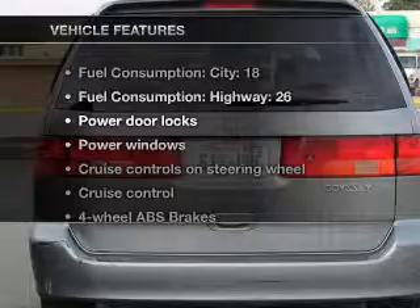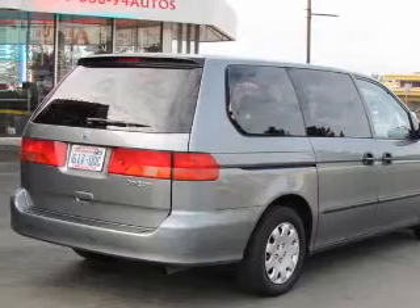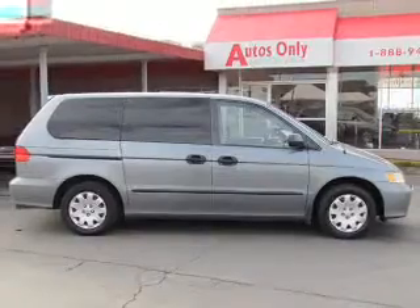And with these notable features, you won't want to miss out on the opportunity to own this amazing ride. Power door locks, power windows, cruise control, AM-FM stereo, power mirrors, power steering, and an adjustable tilt steering wheel.